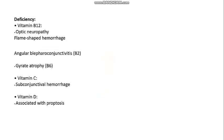Now let's cover deficiency points — just these are enough for your PG exam. Vitamin B12 deficiency causes optic neuropathy, as I discussed in previous videos on toxins. Remember: vitamin B12 nutritional deficiency causes optic neuropathy and can also cause flame-shaped hemorrhages. Those are the two key points for vitamin B12.